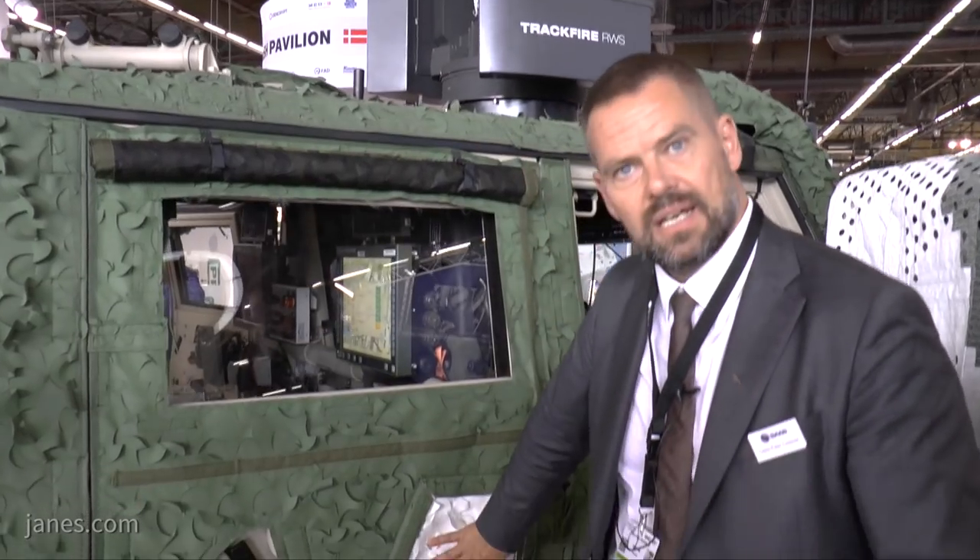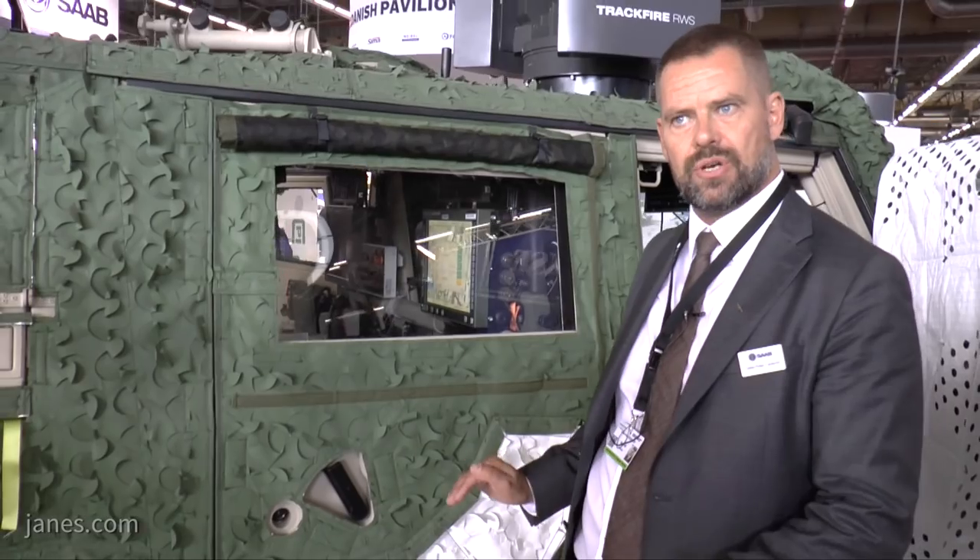First of all, this system protects the troops very effectively against all kinds of senses. Visually, it can help when you go into a certain new terrain.